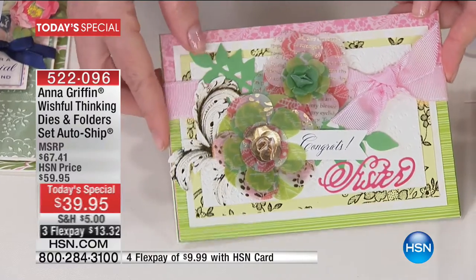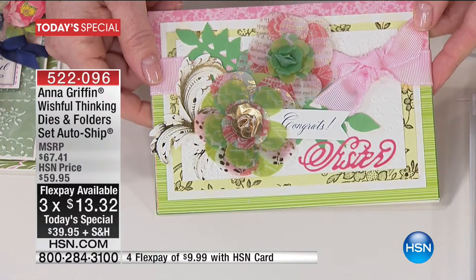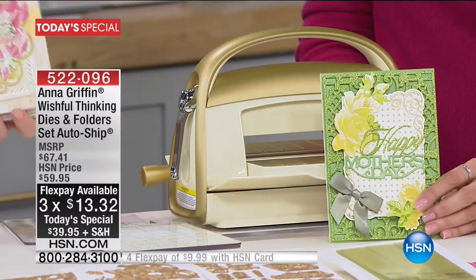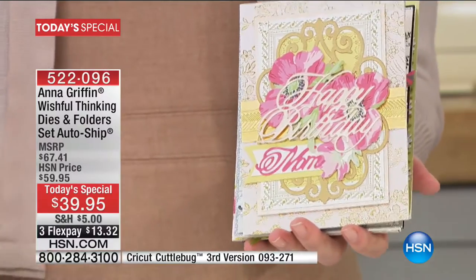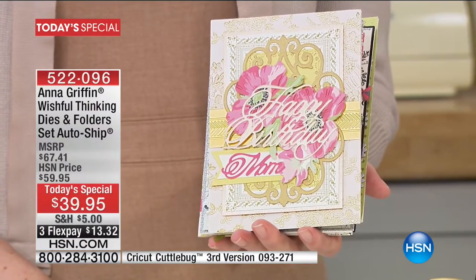We've got Holly in Utah — we're going to keep demonstrating while we say hi to Holly. Hi, Holly. This is Holly Golding. She messaged me on Facebook last night hoping that my tears were happy ones. They were very happy.